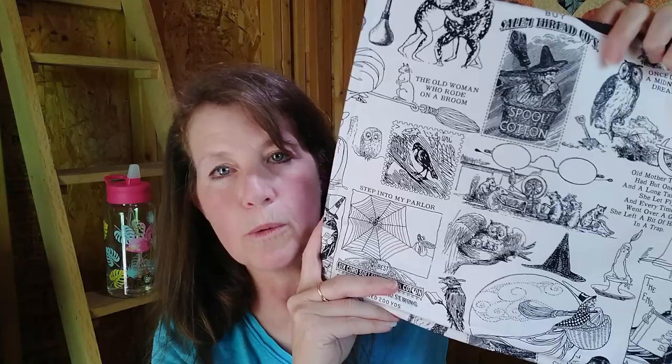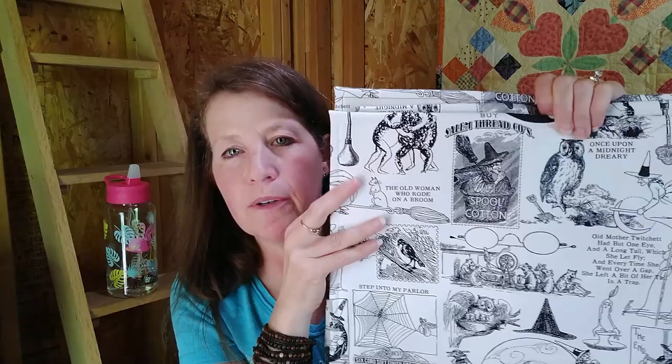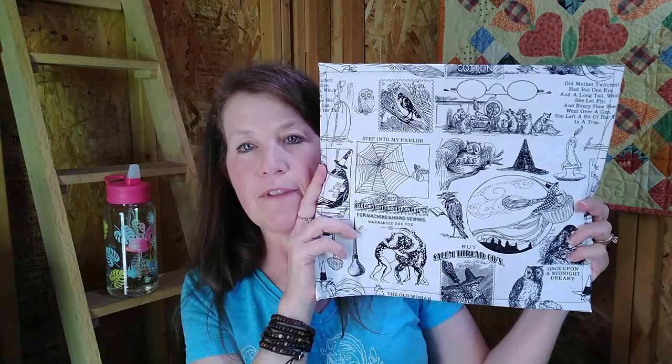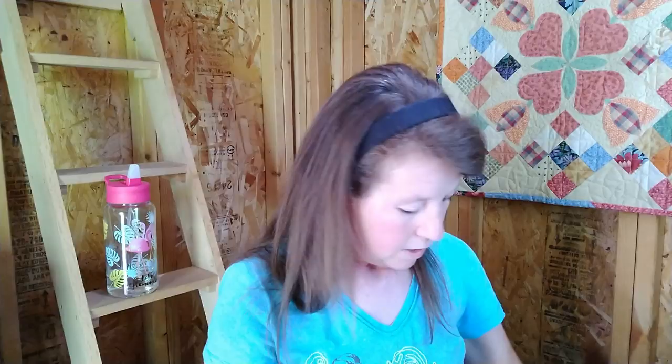Last but not least, I had some fabric from the thrift store that looks kind of vintage, almost like newspaper. I made three bags from it — all the same fabric but with different linings. One just has black, one has the same fabric on the front and a coordinating lining, and one has a matching inside with a coordinating black zipper. I was just playing around with some different styles.